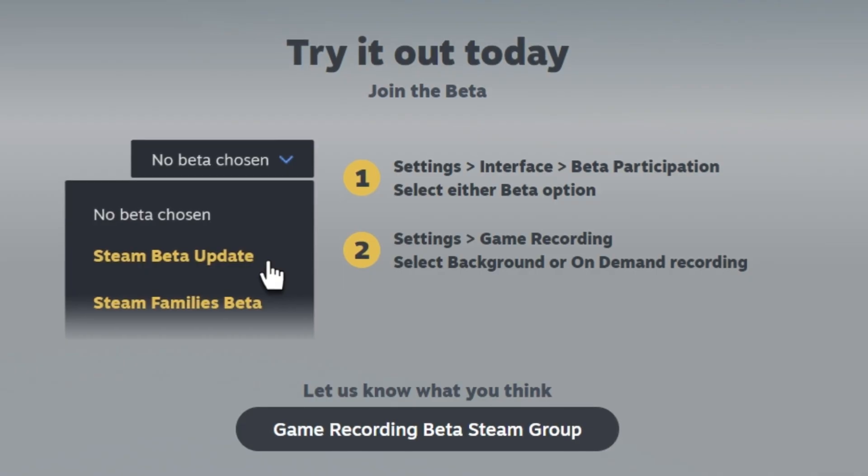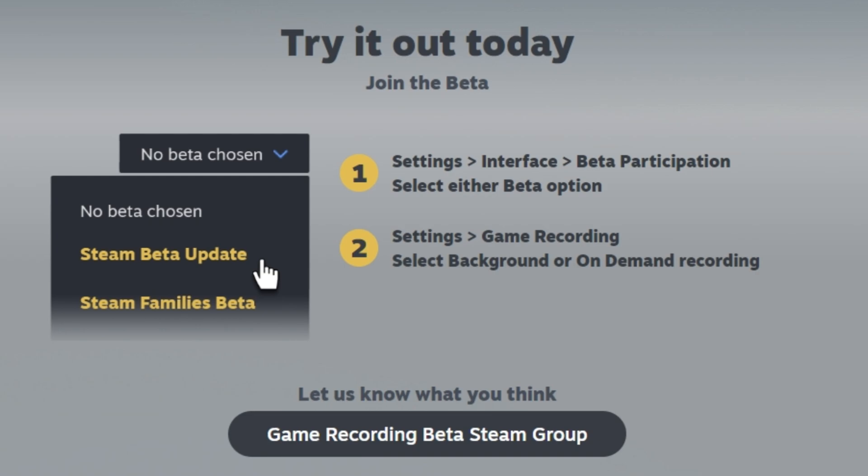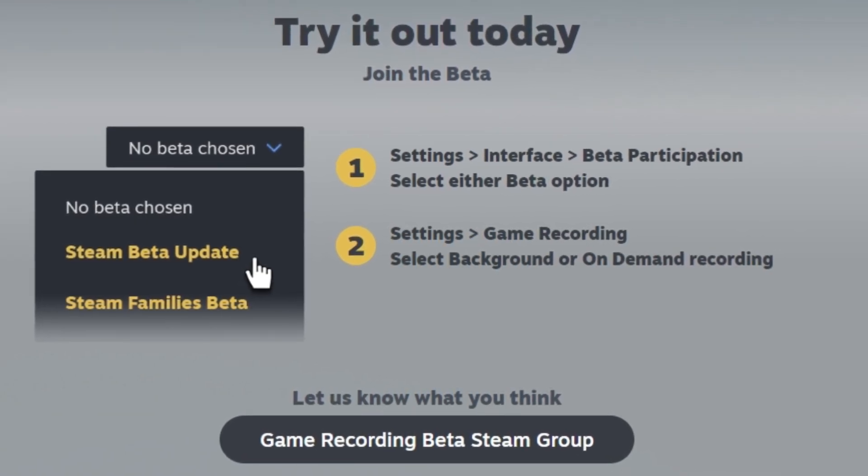In order to access these features, you'd have to go to Settings, then Interface, then click Beta Participation, and select either beta option.